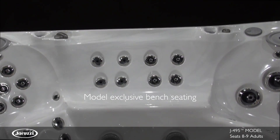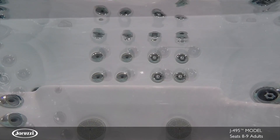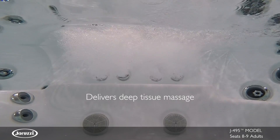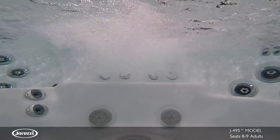Exclusive to the J495 model is the Bench Seat for Two, featuring RX jets and FX jets side by side, delivering deep tissue and high-performance back coverage while also making it easy to move freely from seat to seat.